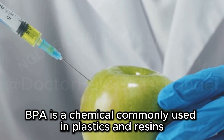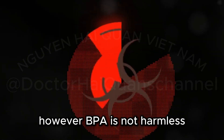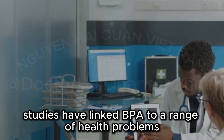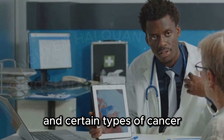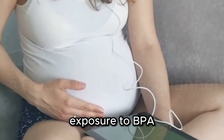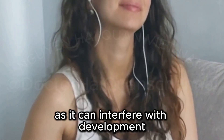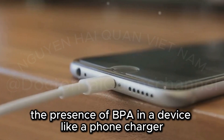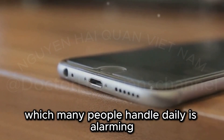BPA is a chemical commonly used in plastics and resins. It's found in many everyday products, from water bottles to food packaging. However, BPA is not harmless. Studies have linked BPA to a range of health problems, including reproductive issues and certain types of cancer. Exposure to BPA is especially concerning for pregnant women and young children, as it can interfere with development. The presence of BPA in a device like a phone charger, which many people handle daily, is alarming.